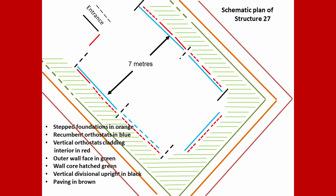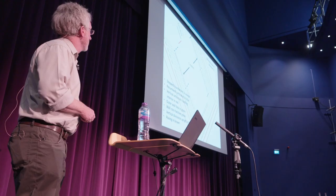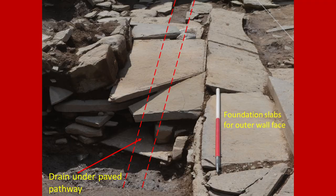We did add to the overall story about what Structure 27 was. Here we see it in a kind of schematic plan — this massive building, the like of which there are no real parallels. The construction inside is beautiful, consisting of these massive slabs laid on edge, holding back orthostatic cladding on the inside. What we did reveal was more of this kind of pavement that runs around Structure 27, a bit like Structure 10, with a drain lying underneath it, and also massive stepped foundation slabs, some of them over 3 metres long.